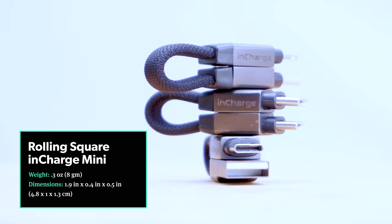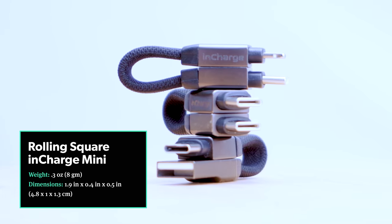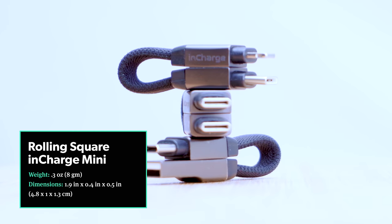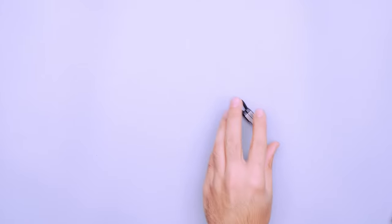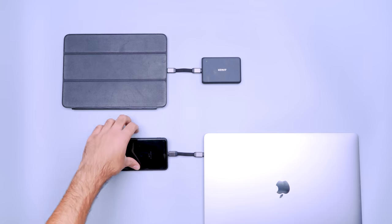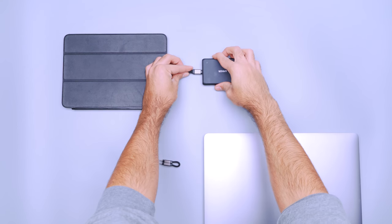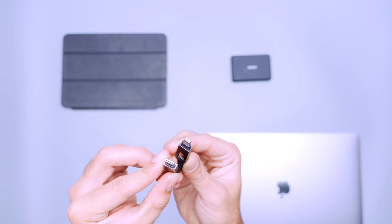Given the number of charging cables out there, it can be easy to overpack into a tangled mess. The Rolling Square In-Charge Mini offers peace of mind when you're running low on power, and each cable weighs just 0.3 ounces or eight grams. There are four different charger configurations to suit most devices. We found the USB-C to USB-C and USB-C to Lightning options the most useful because they're compatible with most modern battery banks and devices. The USB-A to USB-C version is also helpful if you have devices to support it.